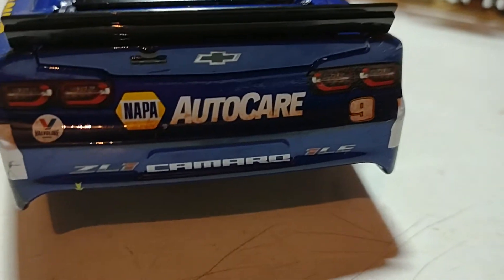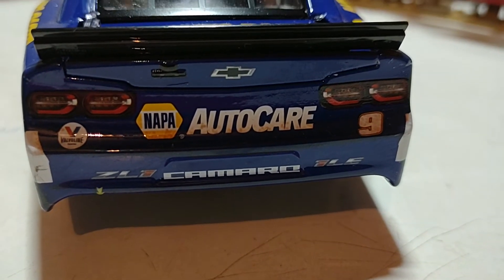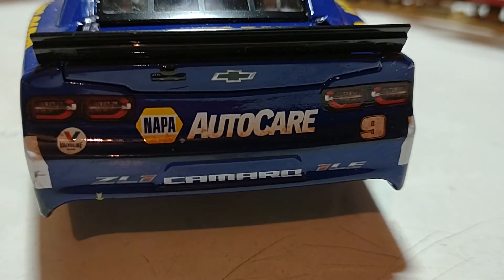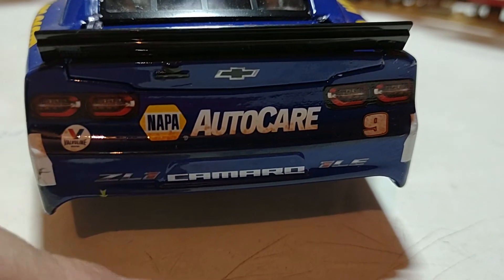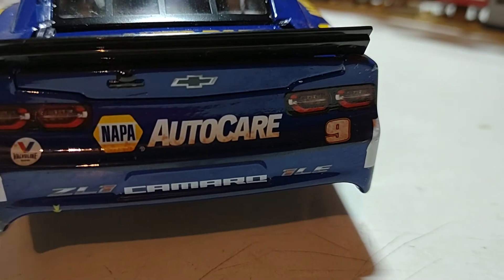On the back, there's a little bump right here but that's okay. We have Napa Auto Care — excuse me — and the ZL1 Camaro 1LE Chevrolet designation along with the number nine.